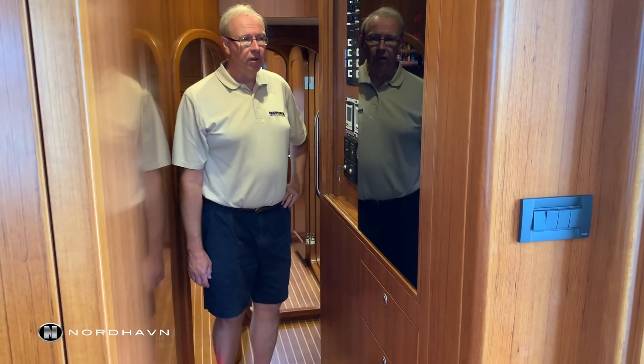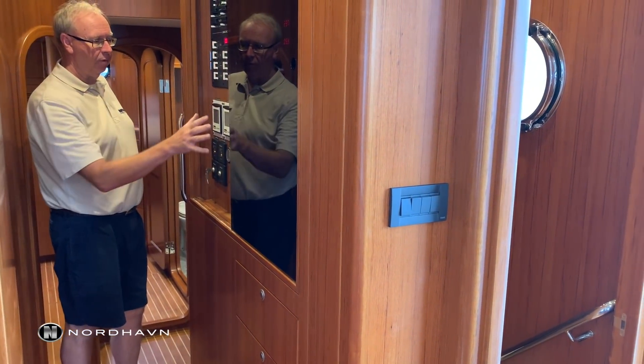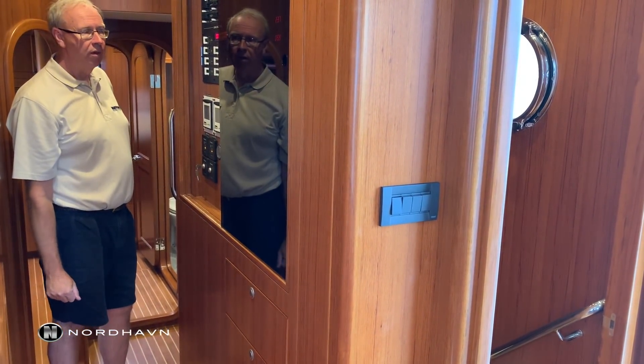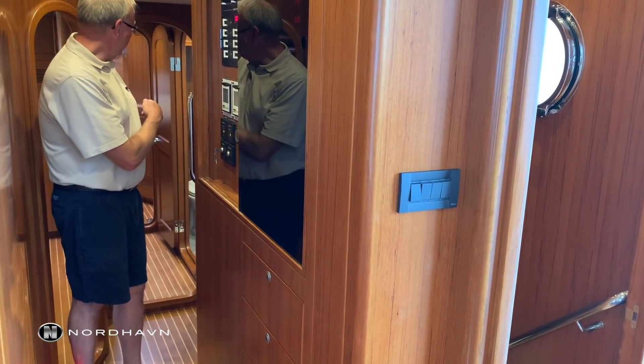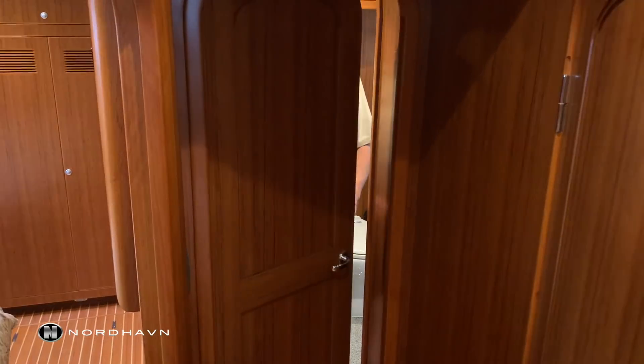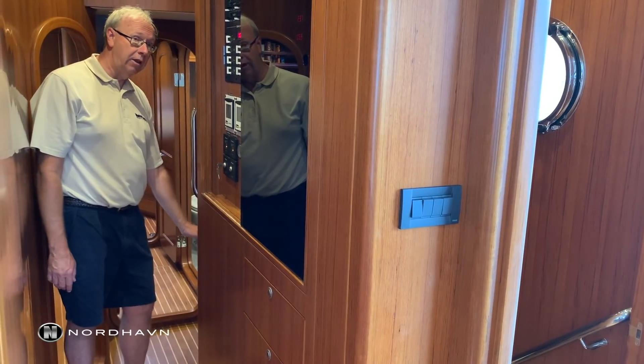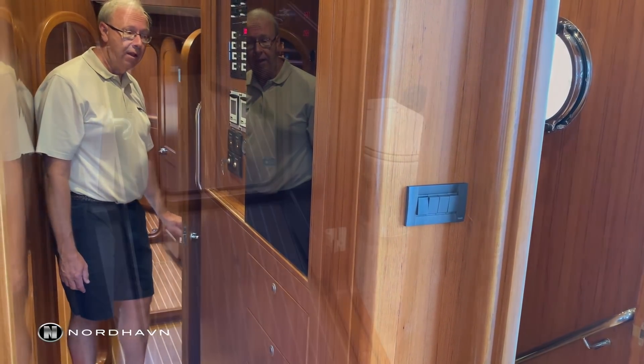Here we are in the companionway. This companionway features the main electrical panel which controls most of the features on the boat. Going forward we have a VIP stateroom, a day head, and there's also a door which turns that into a private suite for evening for your guests. We also have an oversized pantry which is around the corner here from the galley.